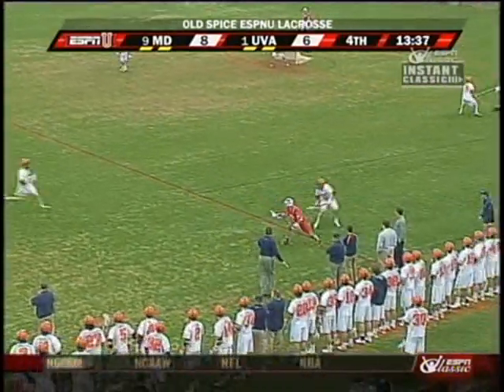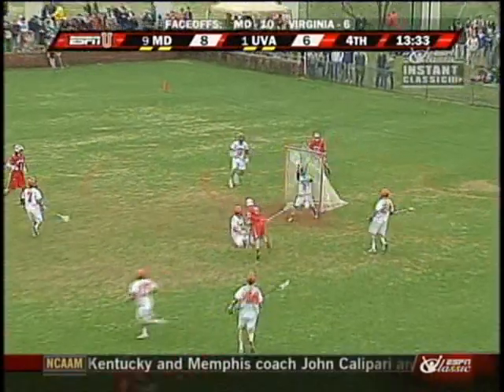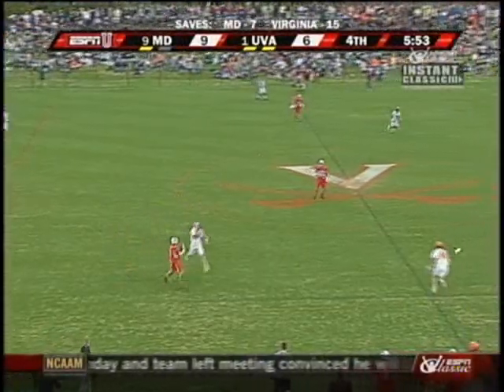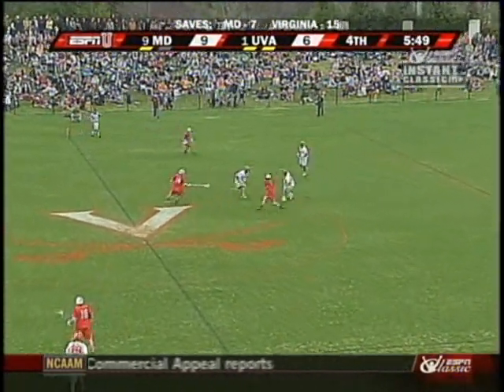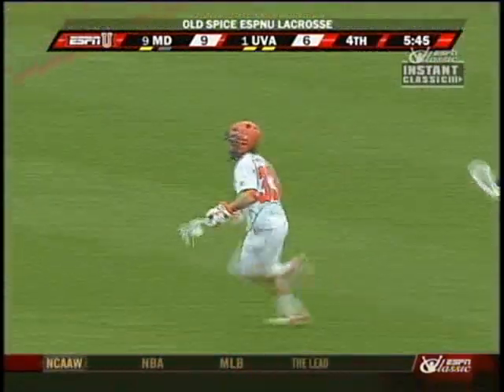Maryland controls the draw. Face-offs will be so critical in the fourth. Unsettled here — Holmes drives! He scores! The two defensive midfielders for Maryland — college lacrosse is a very specialized game nowadays. They come on, they play defense. Those two are a pair of bulldogs.